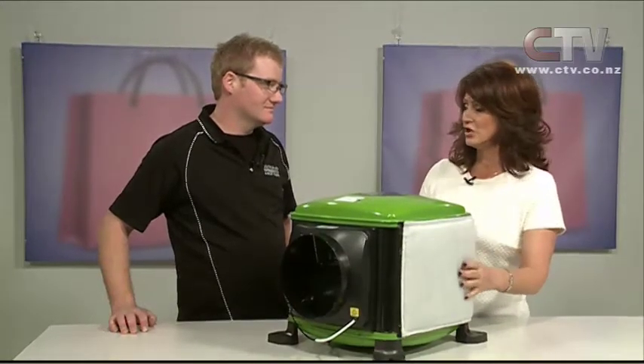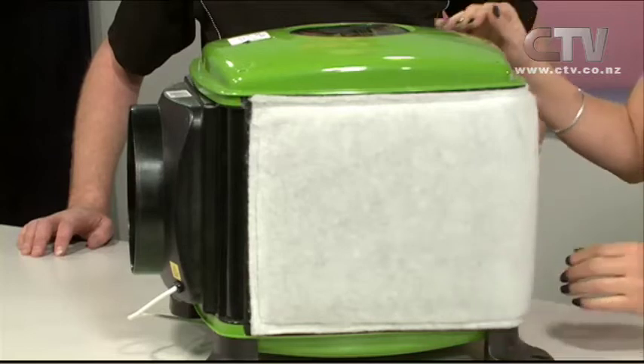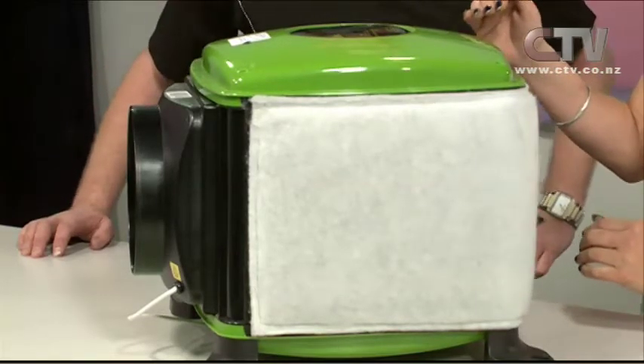Zane from South Island Refrigeration and Heat Pumps joins us. Condensation is a big problem for people this time of year. It doesn't matter whether you've got double glazing or not, it can still be a condensation level in there. It's about circulating.